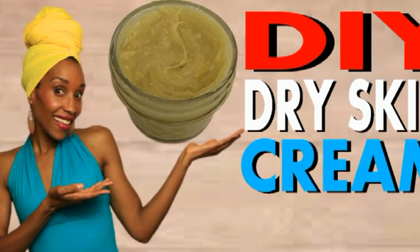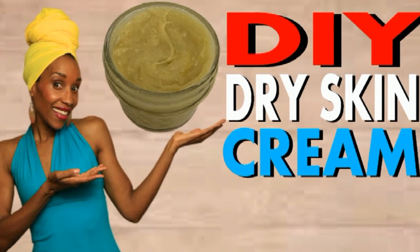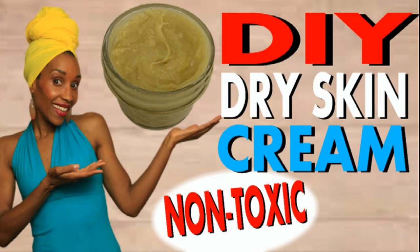Today I'll be sharing my favorite easy homemade winter moisturizer for dry skin. And yep, it's all natural. Stick around.